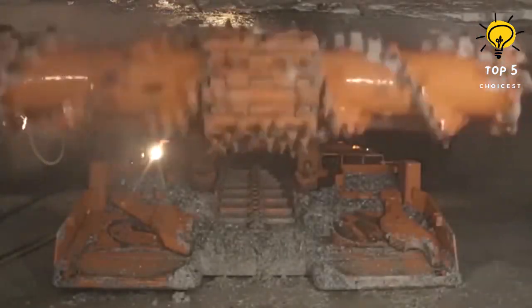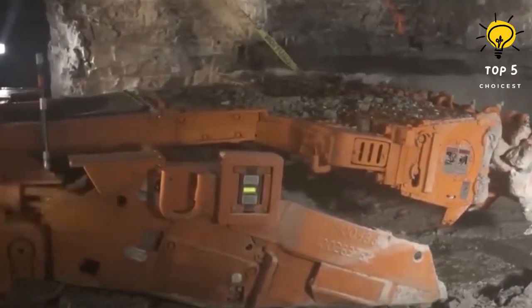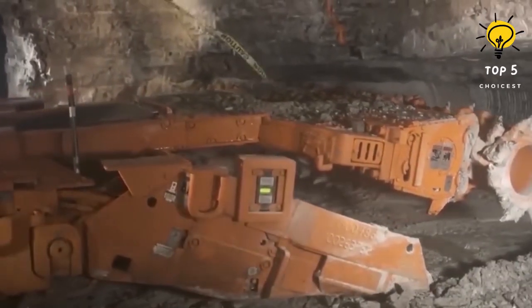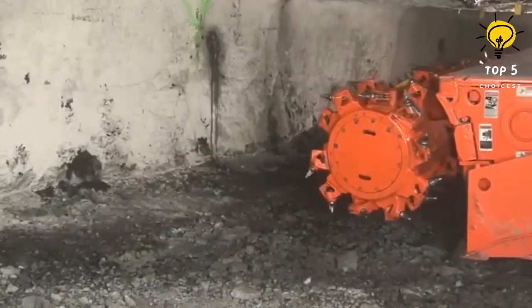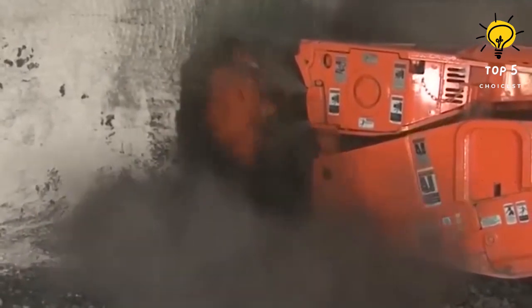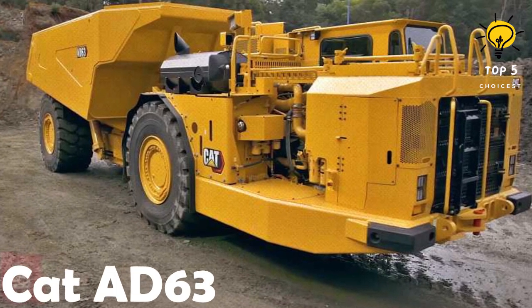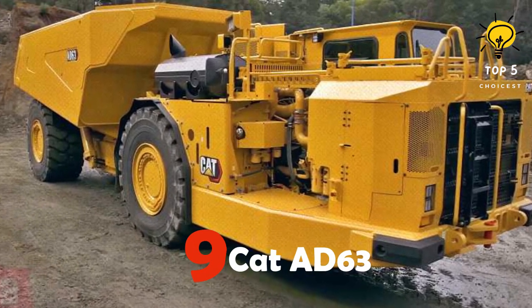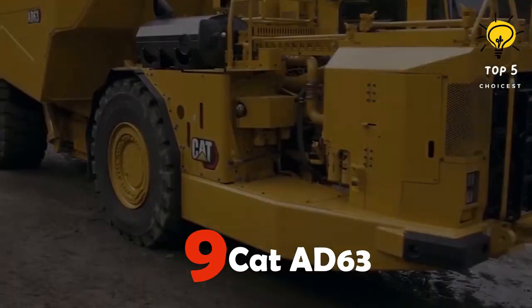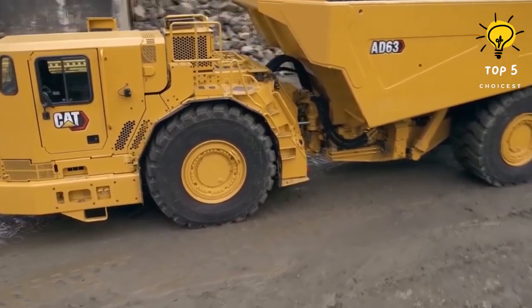The water spraying system reduces the potential for frictional ignition and extends the lifespan of the bits. With a powerful 930-horsepower engine, this continuous miner weighs 72 tons and boasts a cutting width of 3.4 meters, allowing for efficient excavation. There are different models of the Komatsu 14CM27 available, each suited for specific types of work.